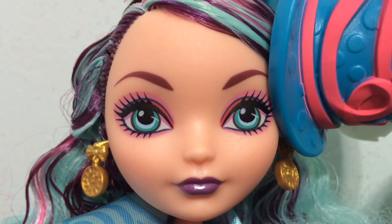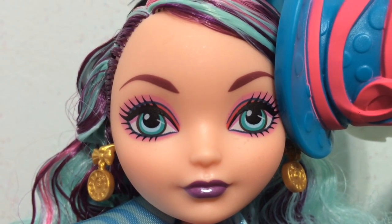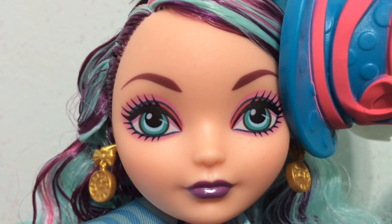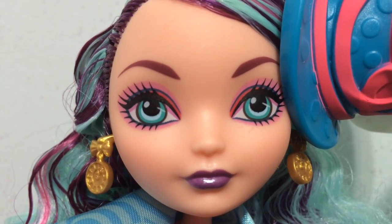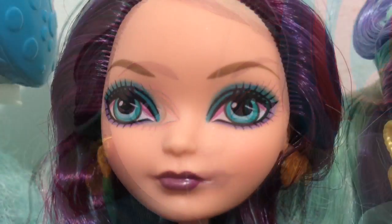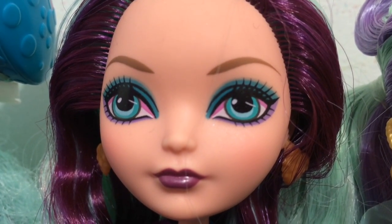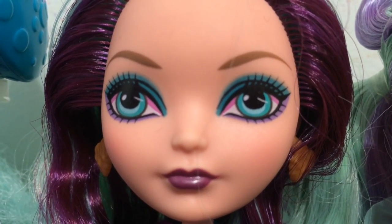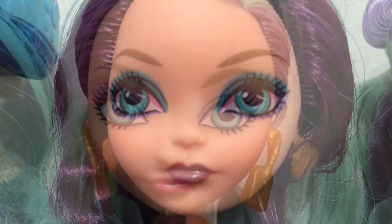I'm going to show you each of their faces up close so you can check out their makeup and eyes. This is the Way to Wonderland Madeline and she has dark purple lipstick and pink eyeshadow. The Sugar Coated Madeline has a purple and teal eyeshadow combo and then a dark purple lipstick.